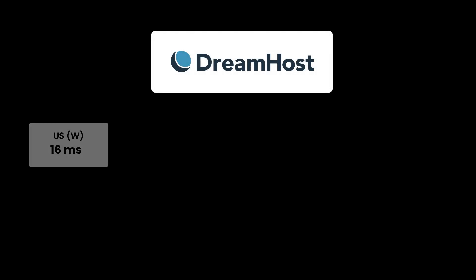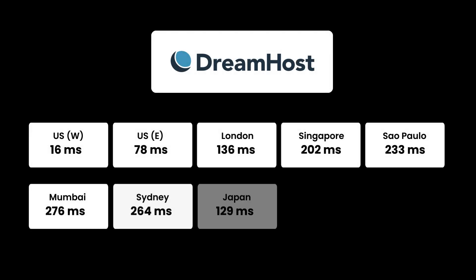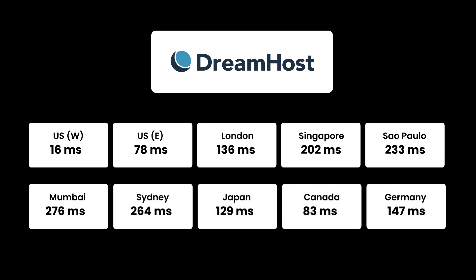With caching enabled, the overall peak traffic response was barely around one second even at peak load. Dreamhost Dreampress hosting performed very well under load and is suitable for all kinds of needs including high-traffic websites. Geographically, the numbers were absolutely fantastic — barely close to 250 milliseconds as peak response times and as fast as 16 milliseconds in the US western region.